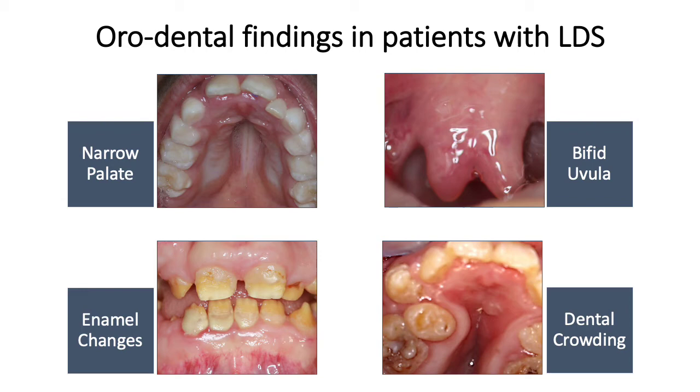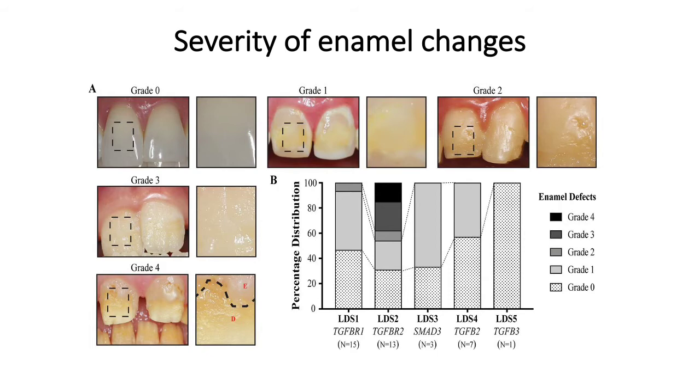In our examination of over 40 patients with Loeys-Dietz syndrome, we found several common and striking features, including a narrow palate, a bifid uvula, dental crowding, and enamel changes. The enamel changes were quite striking, as seen here on the lower left, and there was a lot of variation between patients, which piqued our interest.